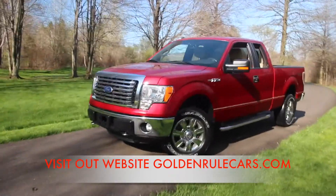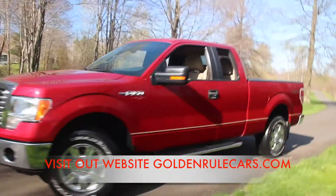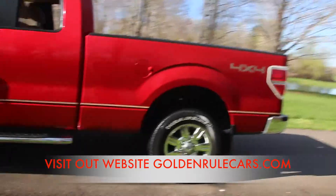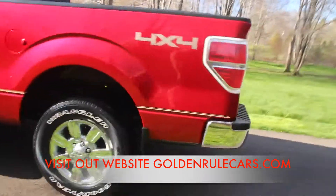Hi, this is Jason Robinson. I'm the owner of Golden Rule Auto Sales. I just wanted to take a quick minute to show you a short video of this really nice clean F-150.